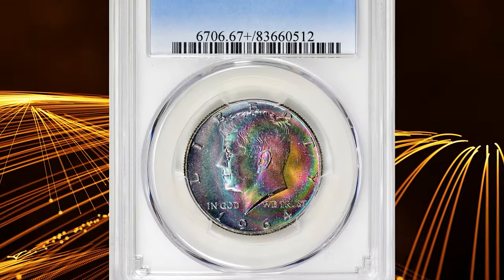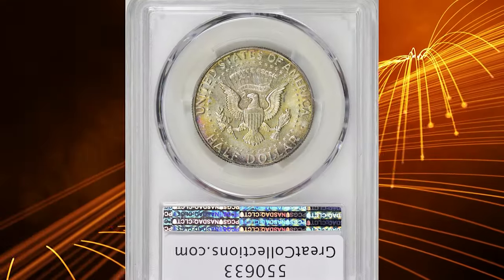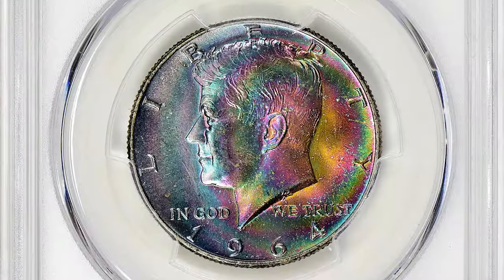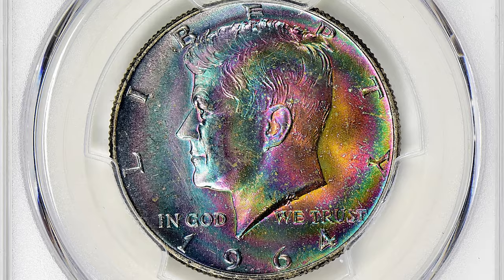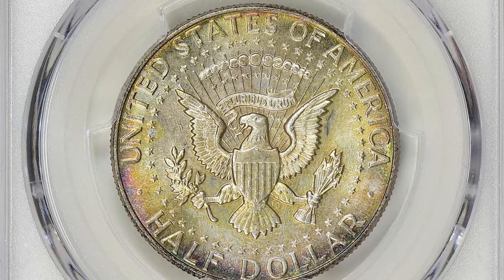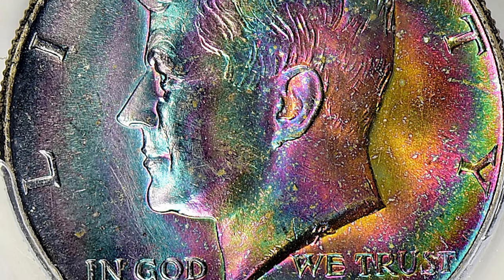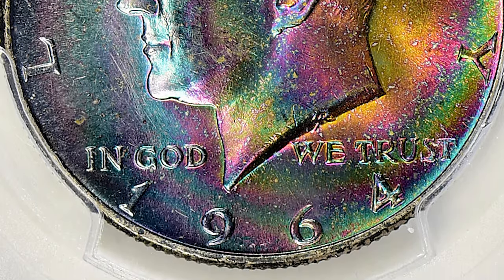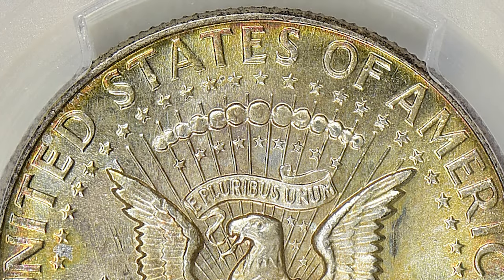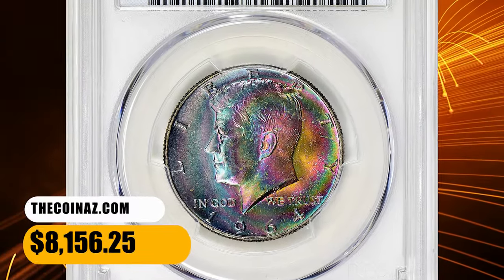Number 4. Here is a 1964 Kennedy Half Dollar with exquisite toning. Bold iridescence is seen around the central devices of the obverse, graded in Mint State 67 plus by PCGS. Though millions of pieces survive in Mint State, most are quite heavily marked from years of being traded in bag quantities. Gems are readily available in grades as high as MS66, though many of these required attractive toning to push them past the MS64 level. Anything above MS67 is considered relatively rare. This gem was sold for $8,156.25 with buyer's fee.